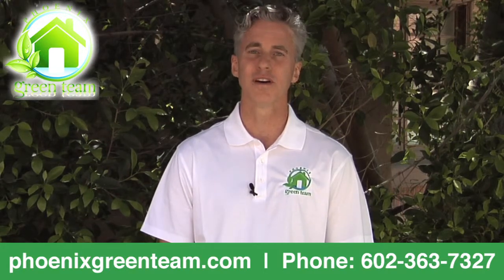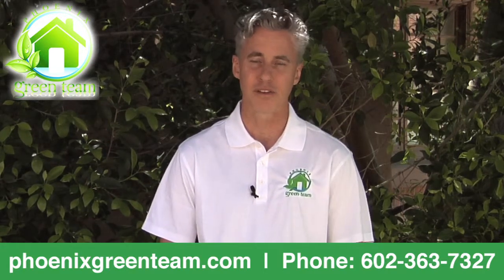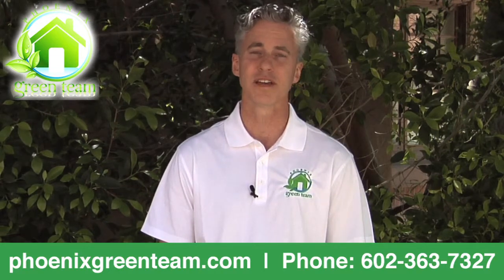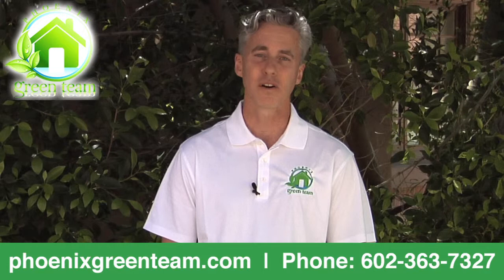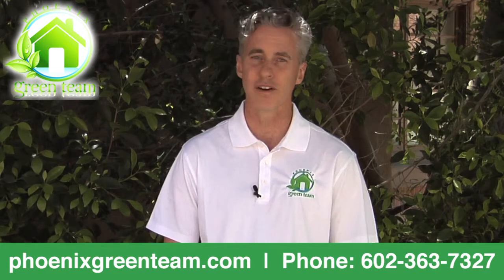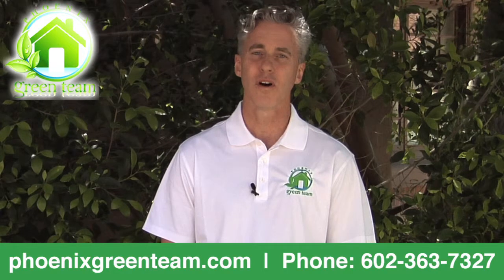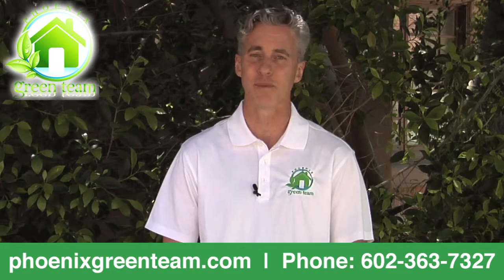One of the general rules in solar here is the larger the company, the larger the overhead, the more they're going to charge you for solar. Things to consider are the size of the company, how much marketing costs they're paying for, the overhead costs, things like how many trucks they're rolling, employee payroll. Those are all costs that they have to absorb, plus they have to make money.